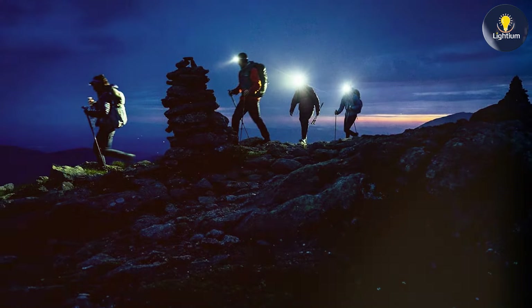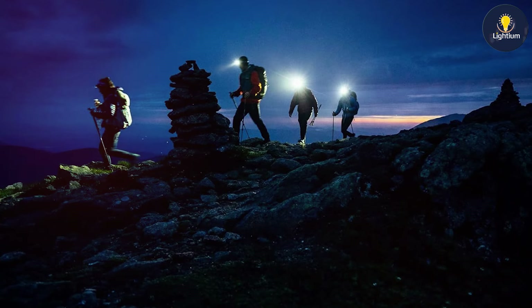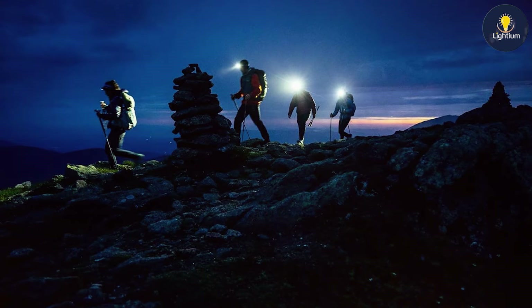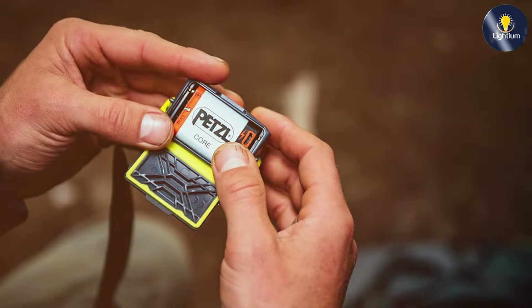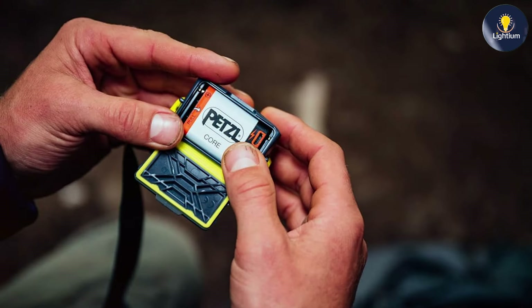The Petzl Teca offers a runtime of up to 12 hours on its low setting, making it a reliable choice for extended use. The headlamp's battery life and brightness make it a solid option for those who need dependable lighting in the great outdoors.